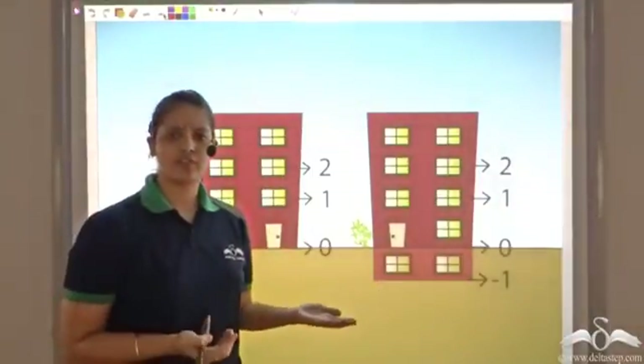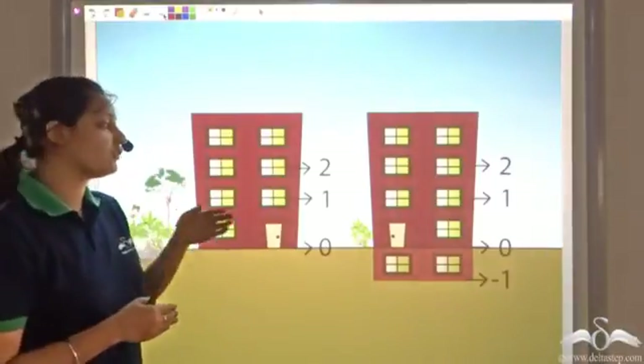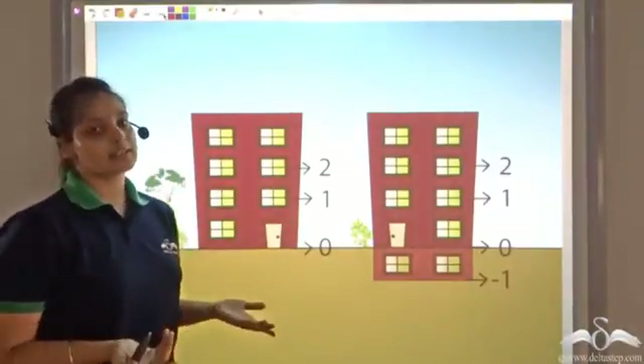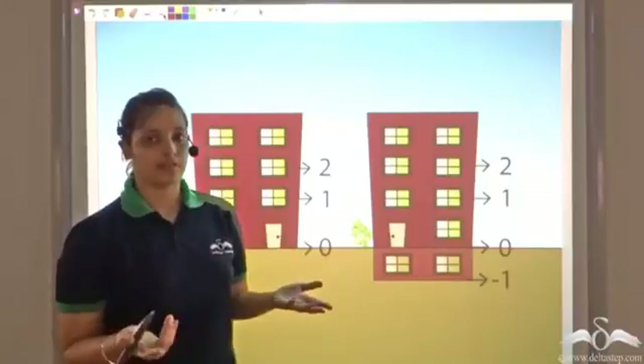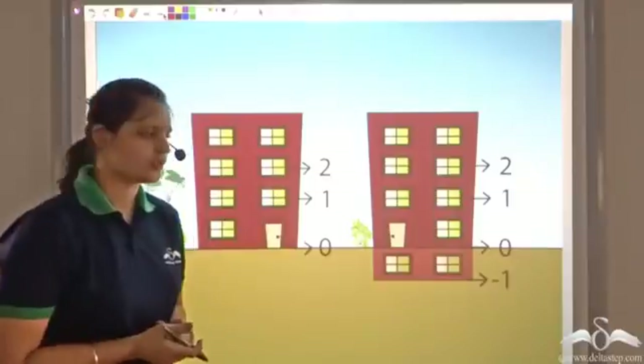Today we use negative numbers for temperature too. If it gets too cold and the temperature falls below zero, we say it's negative one or negative two degrees. So we talk about temperature in negative numbers now.